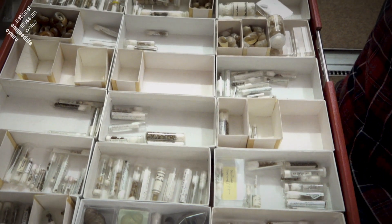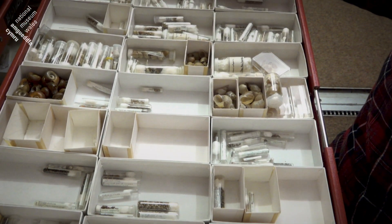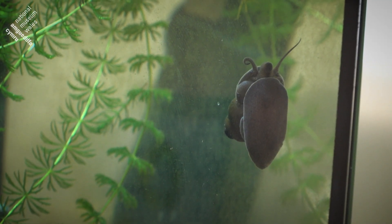One of these that we're doing at the moment is producing a new identification guide to the freshwater snails of Britain and Ireland. Freshwater snails are the little tiny snails that you find in canals, rivers, ponds, lakes and streams.